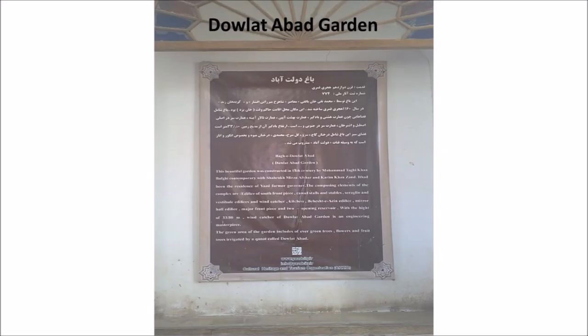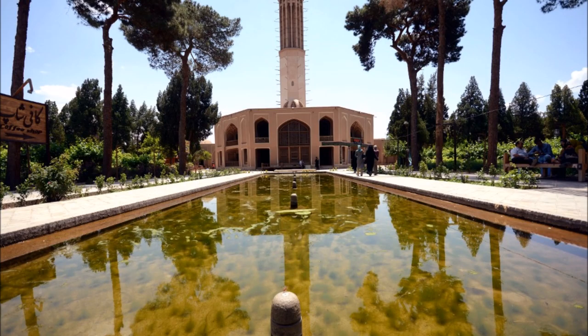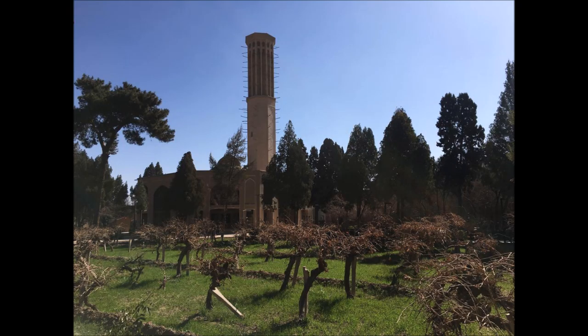Dolat Abad Garden, located in Yazd, central Iran, is considered a Persian architectural jewel. The garden is an authentic Iranian garden that annually attracts thousands of domestic and foreign tourists. This complex is built according to the original Iranian architecture style and consists of a large garden and a few buildings. Looking at the garden from the main entrance, you will see a long pool in the shade of tall cypress trees leading to the main entrance. On the way to the mansion there are beautiful grapes and pomegranate trees behind the cypress trees.